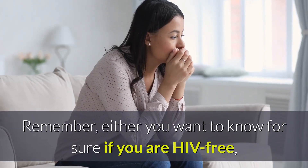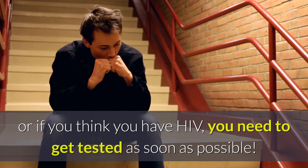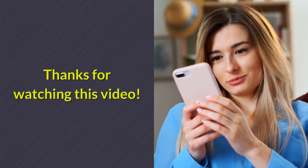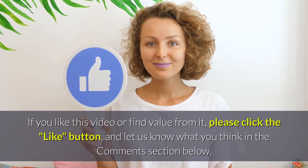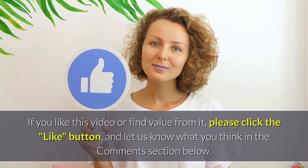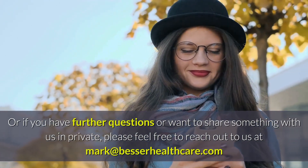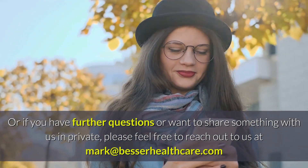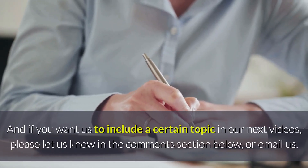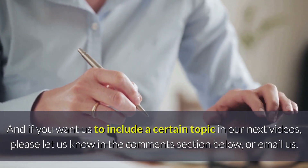Remember, either you want to know for sure if you are HIV-free, or if you think you have HIV, you need to get tested as soon as possible. Don't delay. If you like this video or find value from it, please click the like button and let us know what you think in the comments section below. Or if you have further questions or want to share something with us in private, please feel free to reach out to us at mark@BesserHealthcare.com. And if you want us to include a certain topic in our next videos, please let us know in the comments section below or email us.